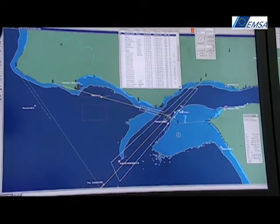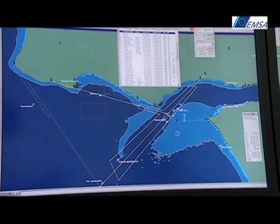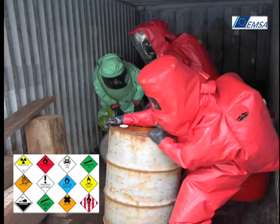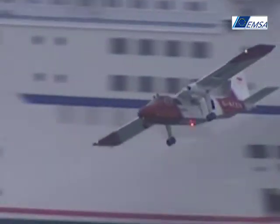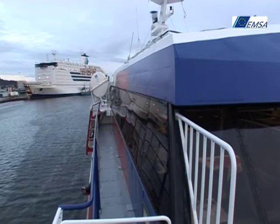The data in the AIS signals, providing the latest position information, is enriched with information such as dangerous and hazardous goods, the number of people on board, incidents, and estimated or actual arrival and departure times in ports.